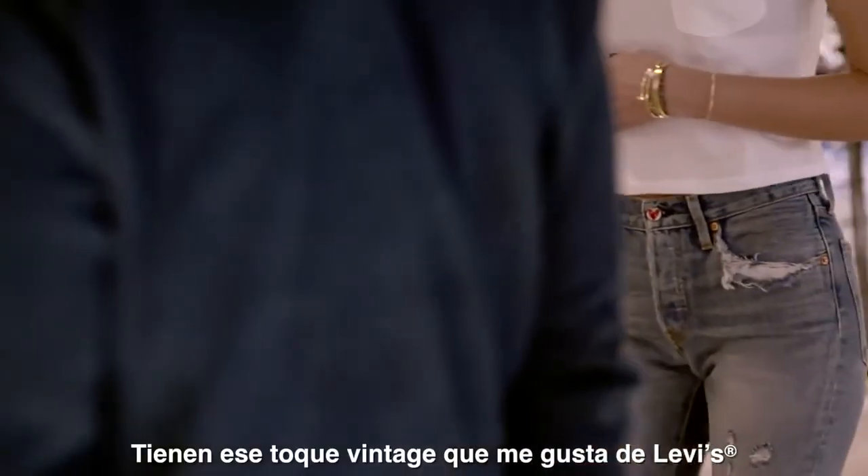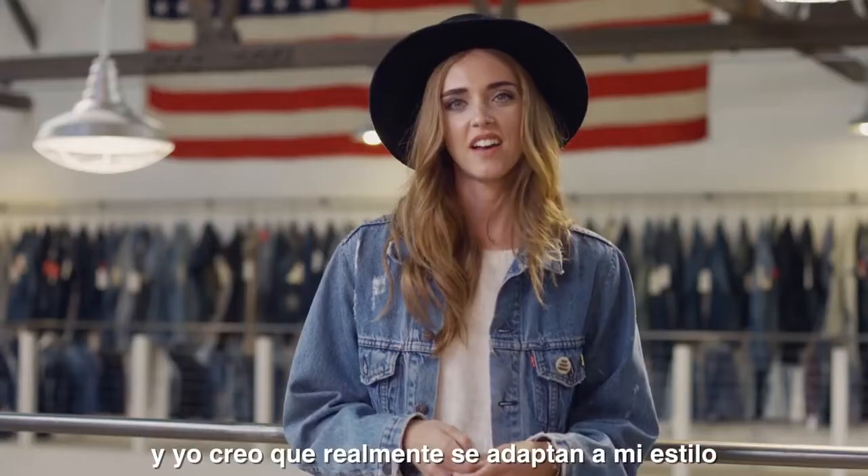They have that vintage touch that I love about Levi's, and I think they really suit my style. I think it works.